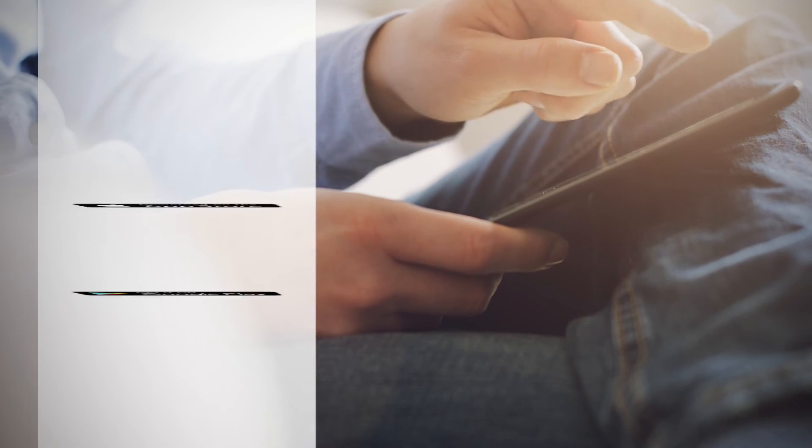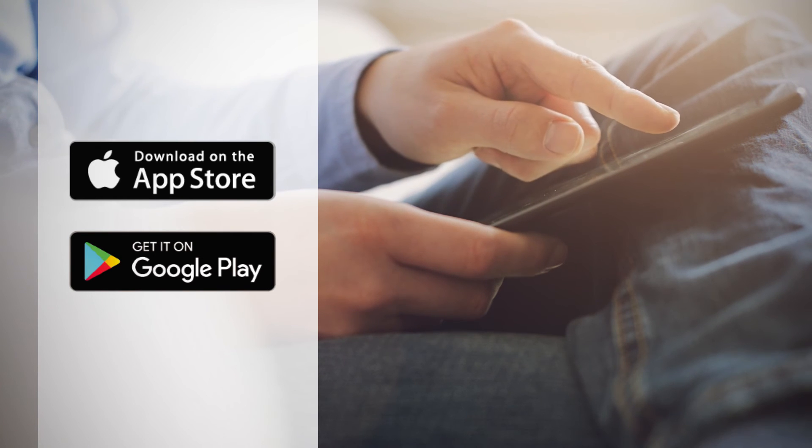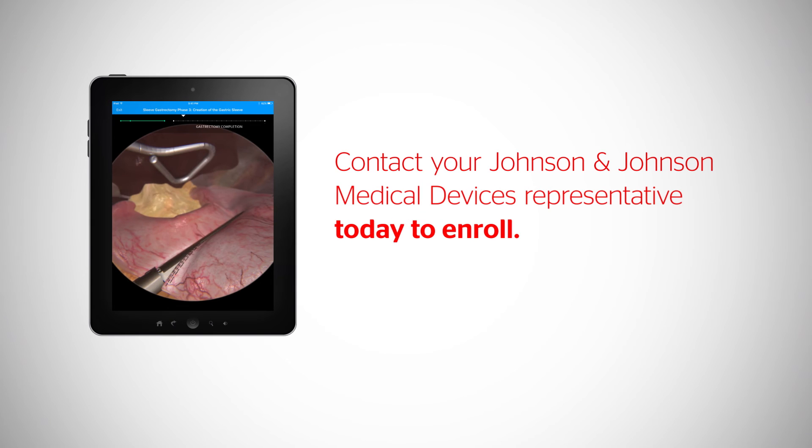It's simple to get Touch Surgery into the hands of your residents because it's free and available on both Android and iOS. Contact your Johnson & Johnson Medical Devices representative today to enroll in the Touch Surgery Virtual Residency Program.